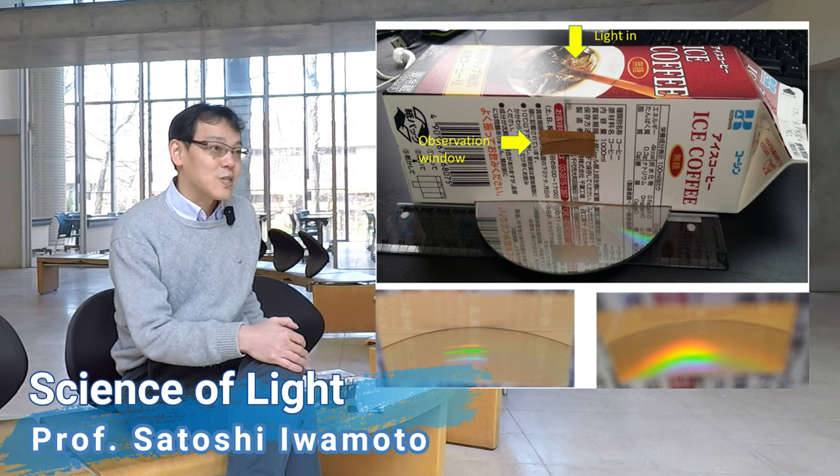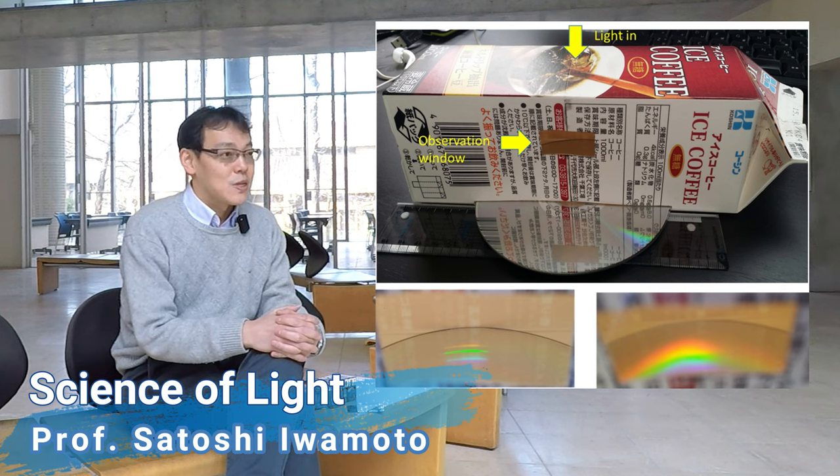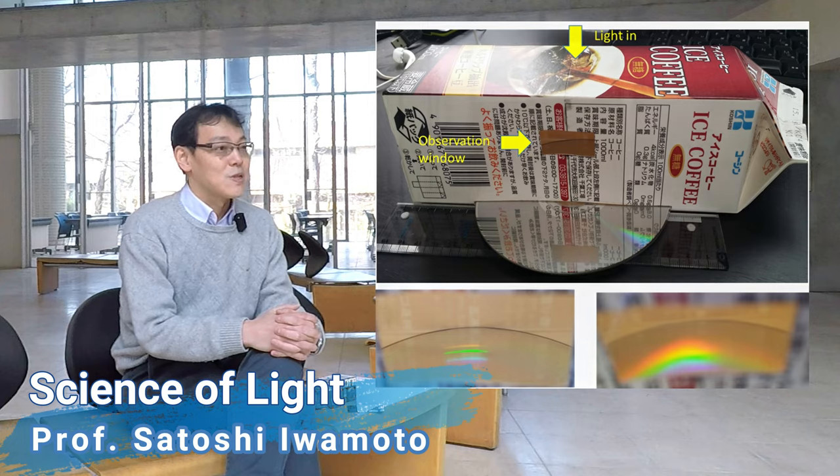Through this experiment, we will study how the spectral properties of light differ depending on the light sources.